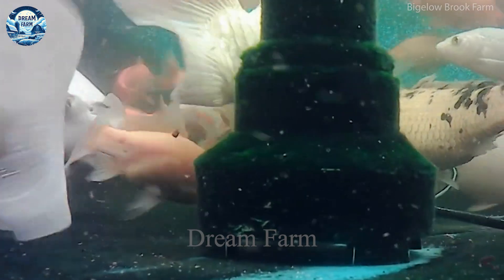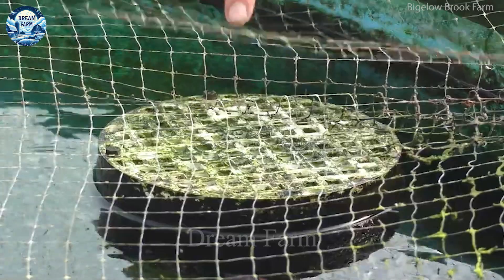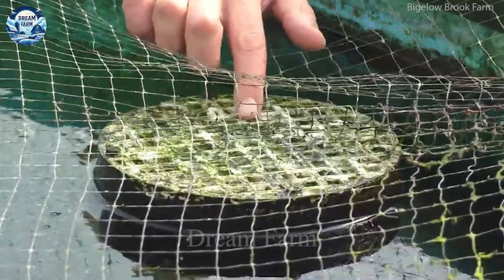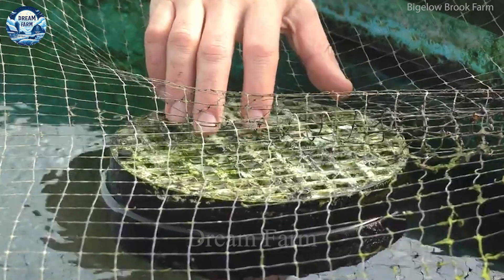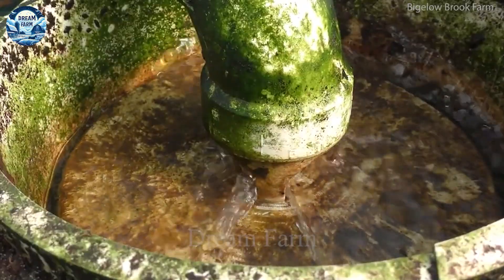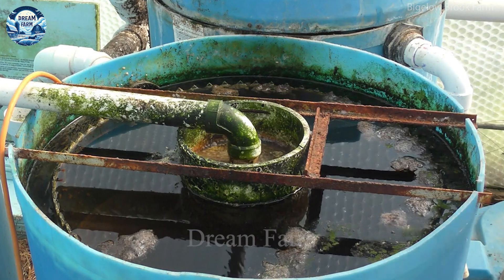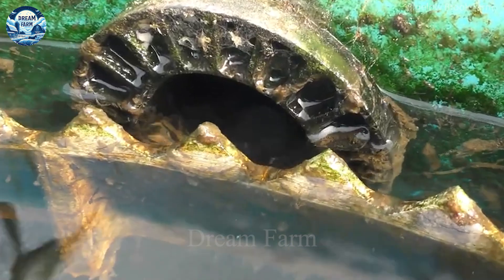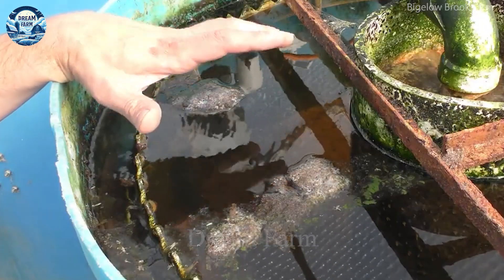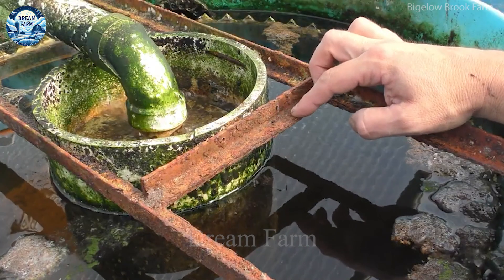Here, we will go on a detailed tour of how to dispose of solid waste in an aquaponics system. The aquaponics system is a unique combination of fish farming and growing plants in a closed environment, bringing sustainability to agriculture. To ensure efficient operation, care and maintenance are extremely important. First, water management is the core factor. Make sure the water is always clean and balanced with readings such as pH, hardness, ammonia, nitrate, and nitrite.